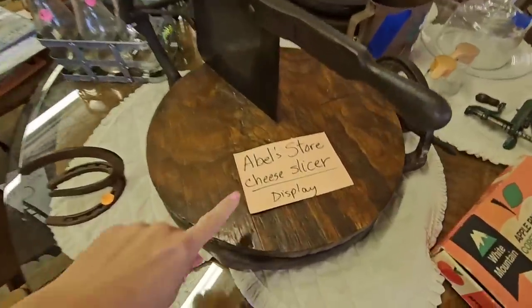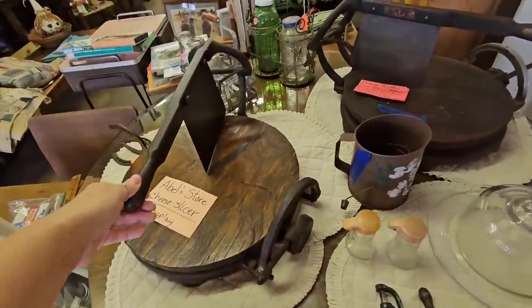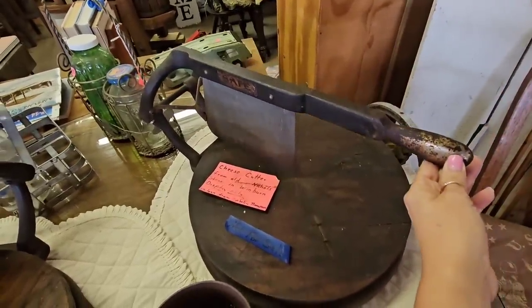The first thing I'm showing y'all is not even for sale, but have y'all ever seen anything like this? It's a cheese slicer, and there's not only one of them — there's two of them.